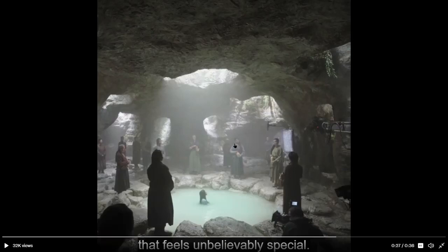And here we have what I think is the seven Ajahs and Egwene in the pool. This is before they throw that paint that we saw in the teaser trailer. And this set looks just incredible. I don't know if this is an actual cave they found somewhere or if it's set design they just made for the show, but either way it looks absolutely incredible. And that scene we saw in the teaser trailer looks really, really good as well.